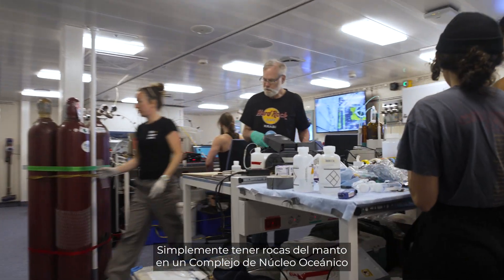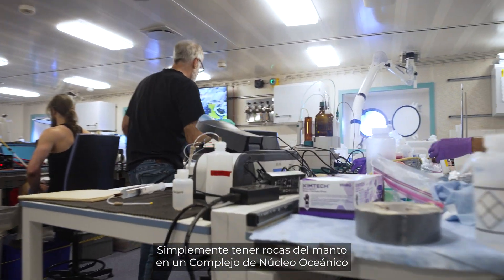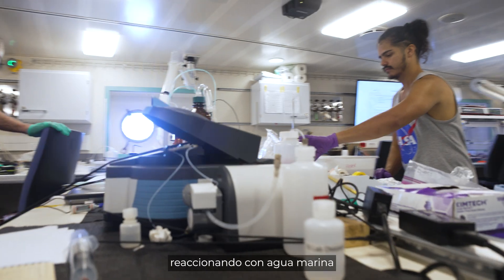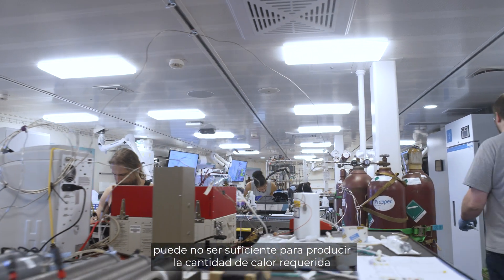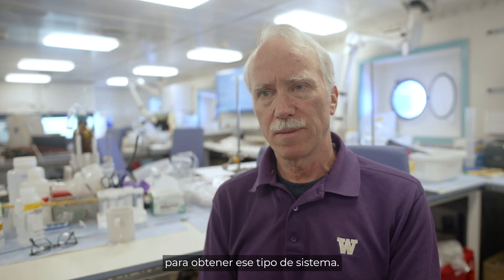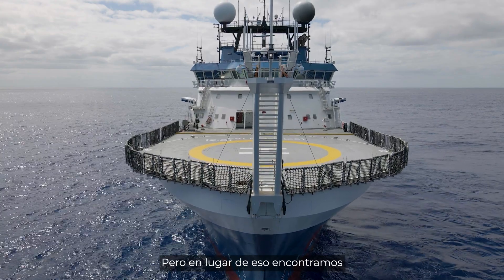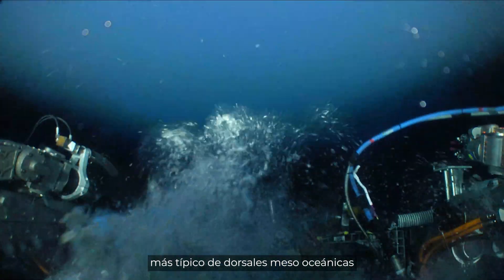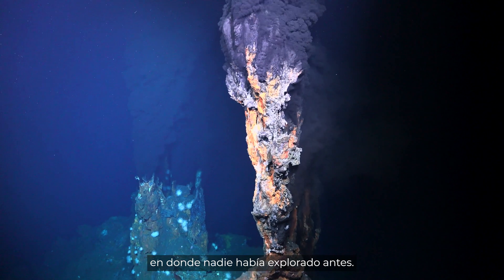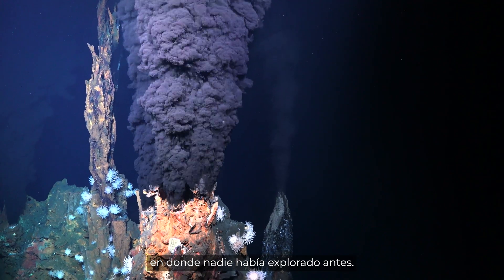Just having the mantle rocks exposed on an oceanic core complex reacting with seawater may not be enough to produce the level of heat you need to get that type of system. But we did end up finding instead a more mid-ocean ridge type high temperature hydrothermal system where nobody had looked before.